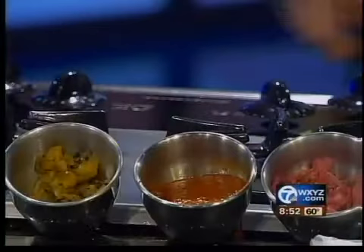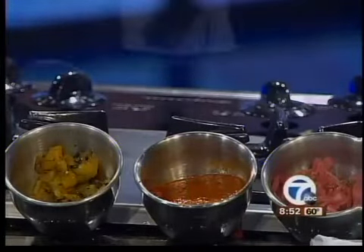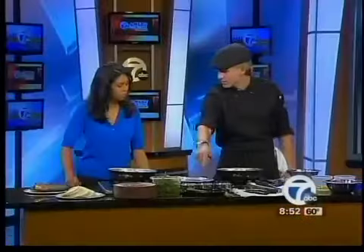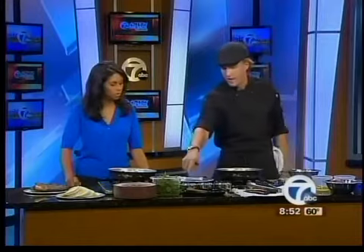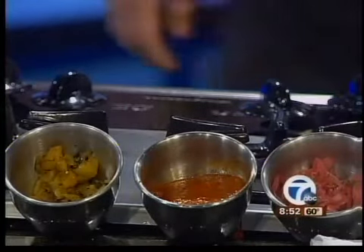We've got the final relish over here, and it's finished. For other toppings, there's a pastor sauce — a sauce of vinegar, chilies, pineapple, and some spices — and then there's grilled pineapple, which is really simple. Just buy some pineapple, throw it on the grill for about five minutes a side, and then dice it up.